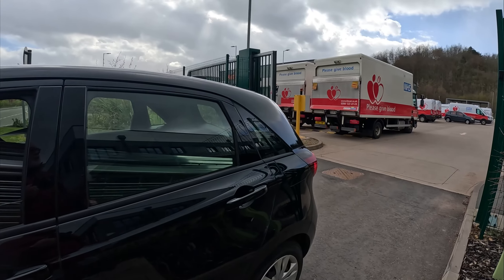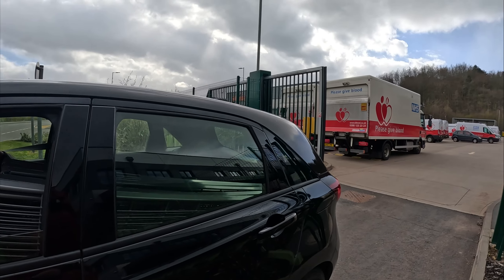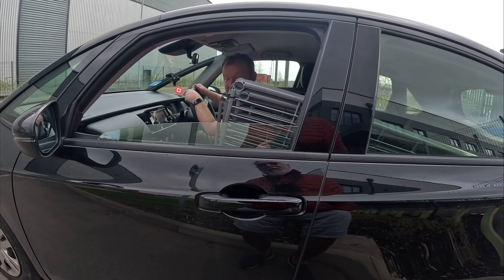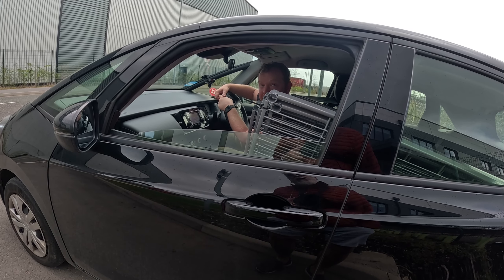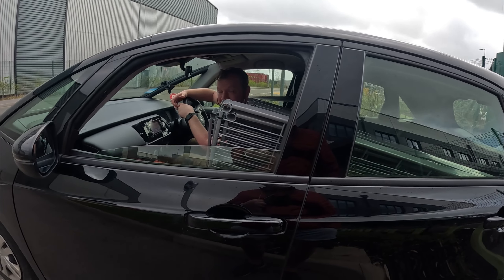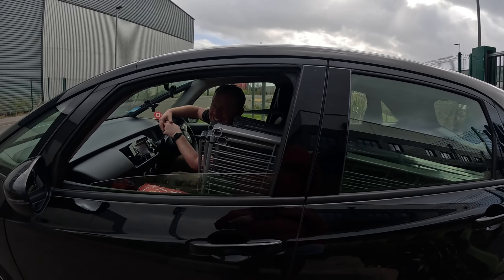I'm just doing a bit of a video about the blood transfusion place. What area do you cover from here? Trent region — up to Scarborough, down to Boston, Lincoln, Nottingham, Leicester, Derby. I used to be a blood donor but I had to stop due to certain medical conditions.